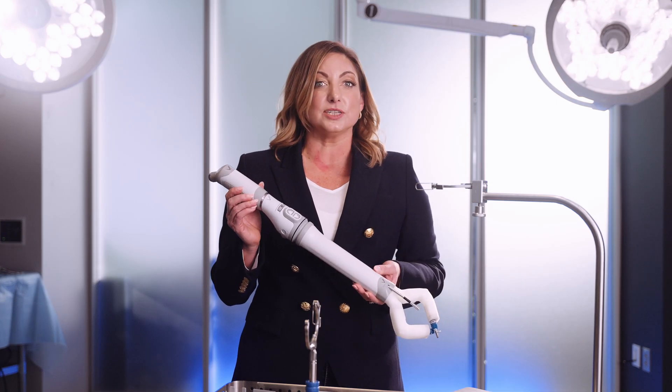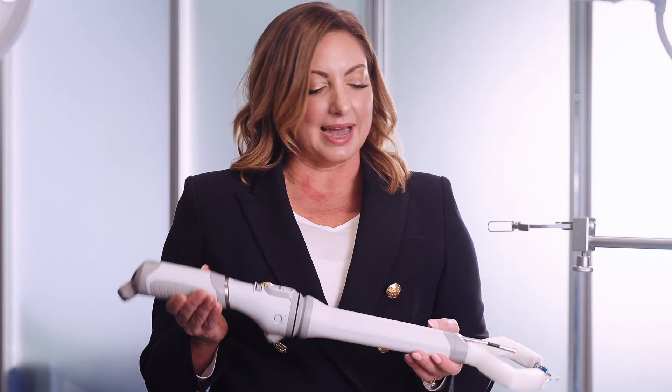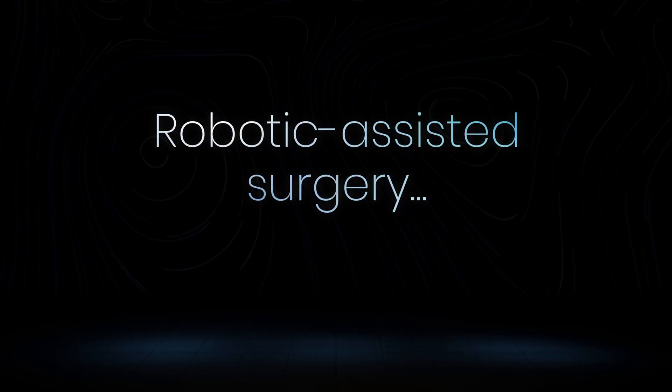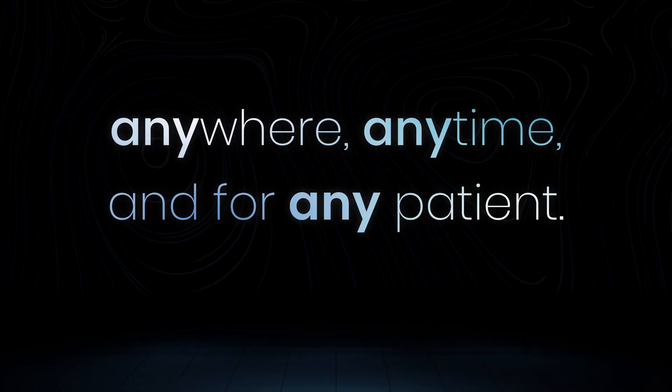MIRA is substantially smaller than any other mainframe systems on the market — just imagine what that could mean for different sites of care. That's our vision: robotic assisted surgery anywhere, anytime, and for any patient. And while we're excited about introducing the Miniature RAS category, we're equally excited about where we're going next.